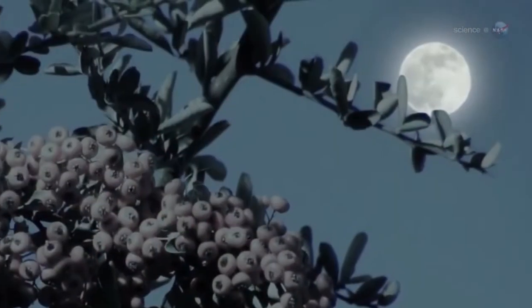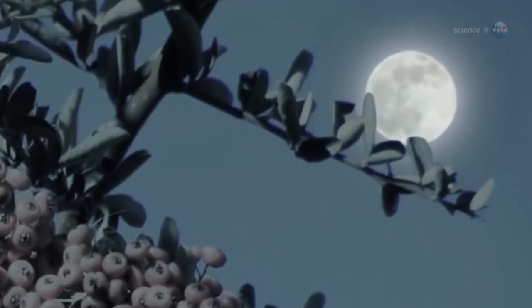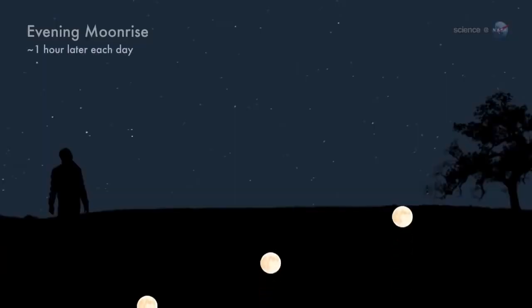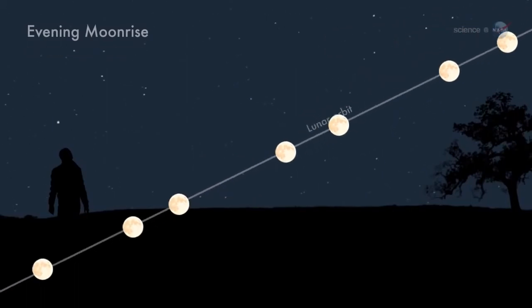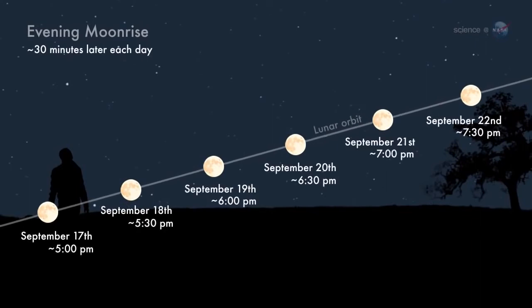There's more to the Harvest Moon, however, than just an old-fashioned name — it really is special. Throughout the year, the moon rises, on average, about 50 minutes later each day. But near the autumnal equinox, this difference shrinks to only 30 minutes.